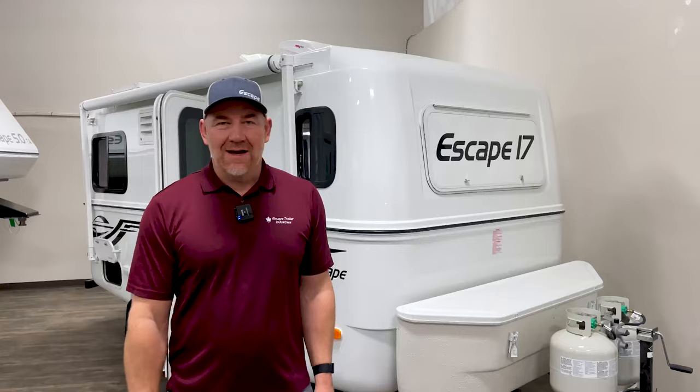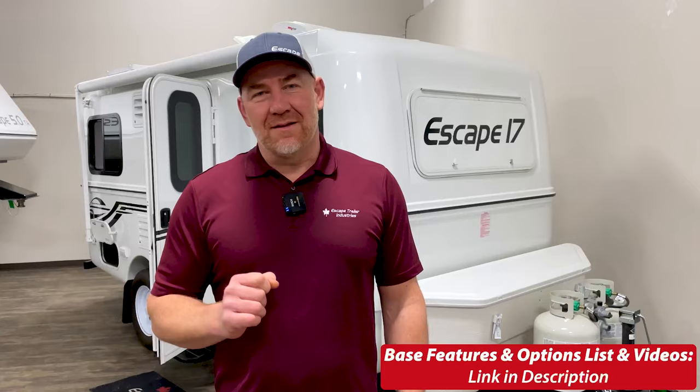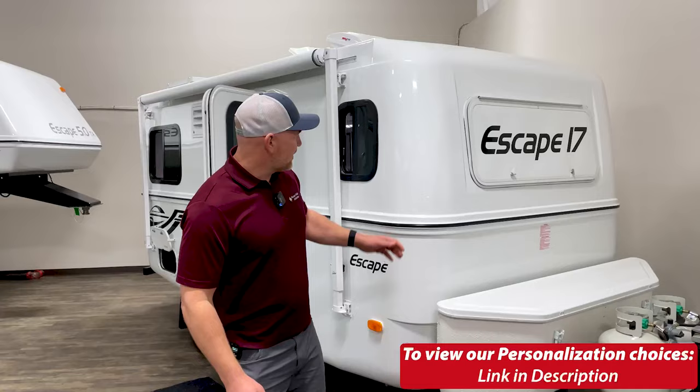Hi, I'm Carl at Escape Trailer, and today I'm going to take you through a showcase for the Escape 17a and the Escape 17b. This will be a two-part video series: the first is an introduction to the trailer, and the second gets into dimensions, size, configurations, layouts, and equipment. We also have separate videos on standard features and options. Escape Trailer has more options and customization than any other RV manufacturer in North America — over 165 different options for personalization.